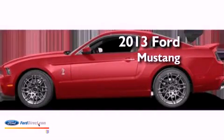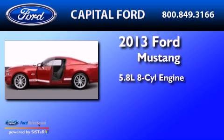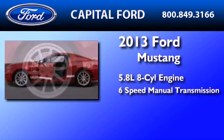This is a brand new 2013 Ford Mustang. It features a 5.8 liter 8-cylinder engine and a 6-speed manual transmission.